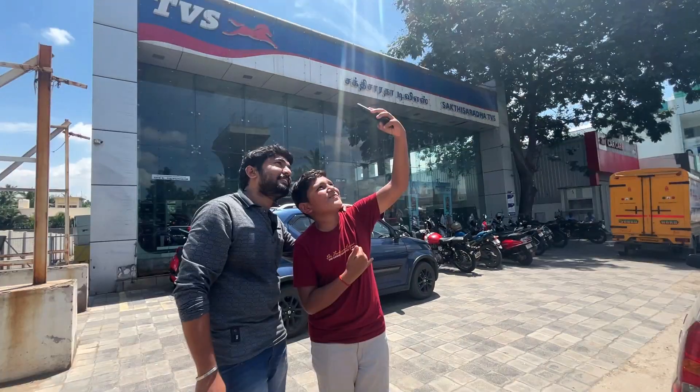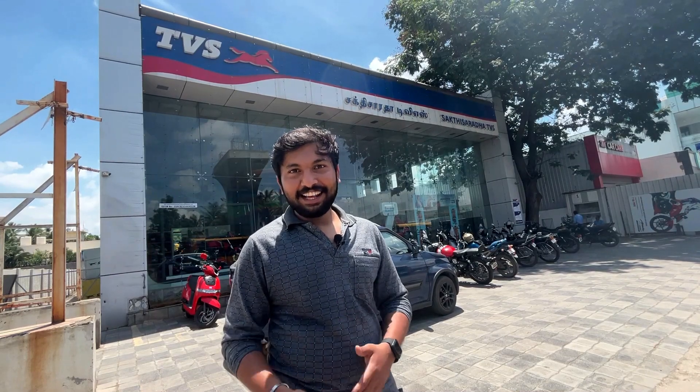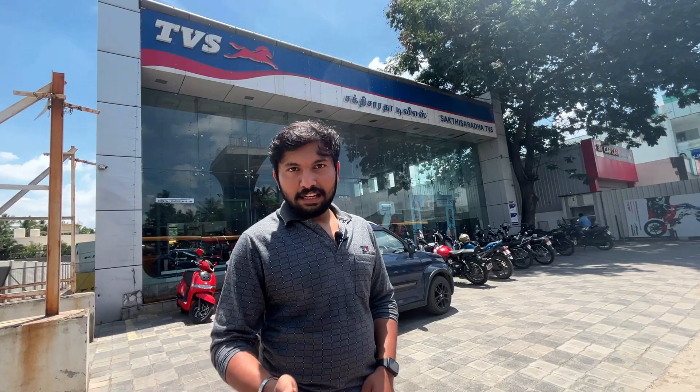Now we are on Aminash Road, here at Saktis Aradha TVS showroom. We are here at Saktis Aradha TVS — let's see what we have.